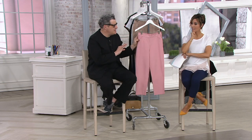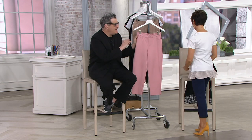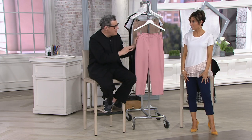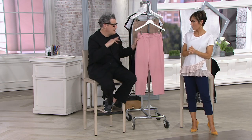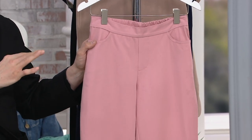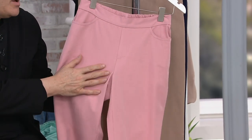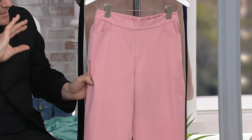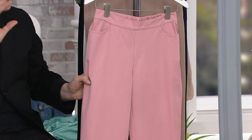Before we do colors, I just want to talk about the fabric and the versatility of these pants. Women understand how to do casual — especially with crops. You throw on a sneaker, a flip-flop, a T-shirt, a jean jacket, and you're done. But what's great about this fabric is that it skews elevated. You can go dressy with it too.